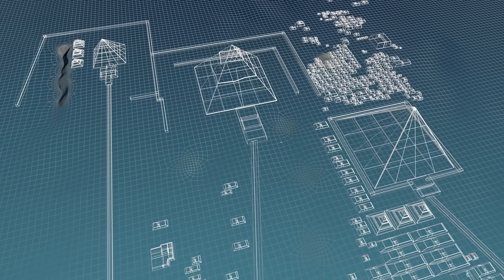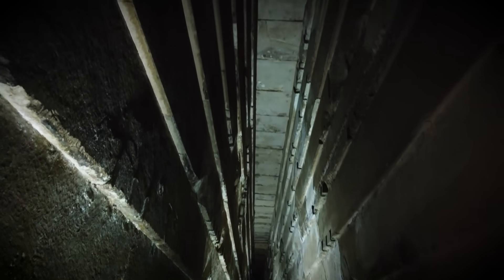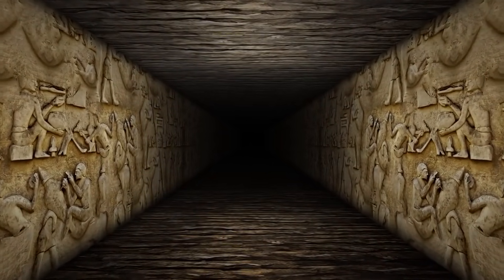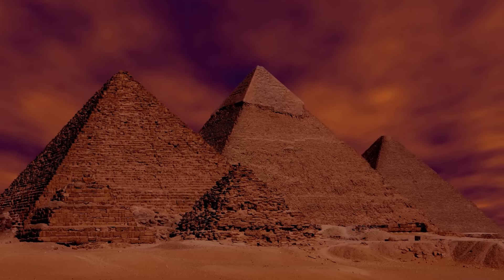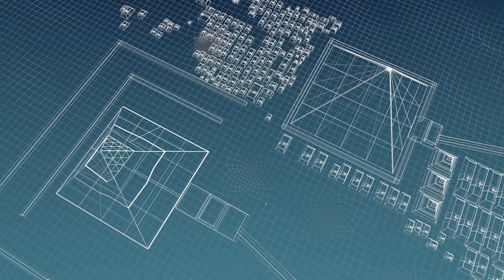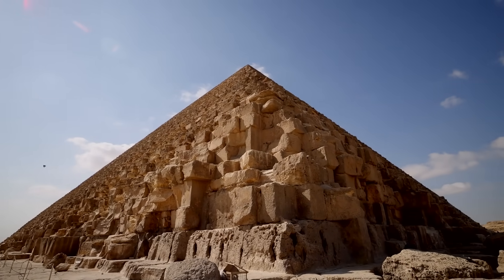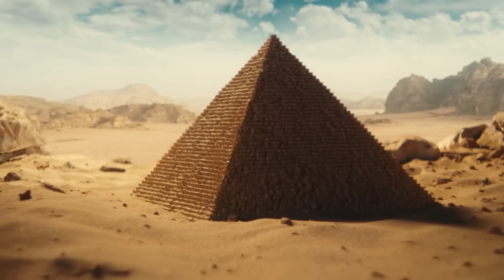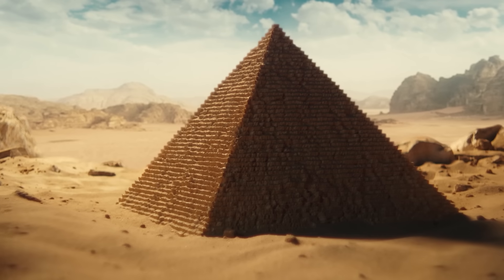So what do we know about the Big Void? It's situated above the Grand Gallery and stretches for at least 30 meters — roughly the length of the gallery below. Its size suggests it was a significant part of the pyramid's design, but its purpose remains a tantalizing mystery. Was it intended to relieve weight from the Grand Gallery, a hidden chamber for ceremonies, or perhaps just an architectural quirk? Scientists are now considering more advanced methods to study the void, like drilling small holes to insert cameras without harming the pyramid's structure.